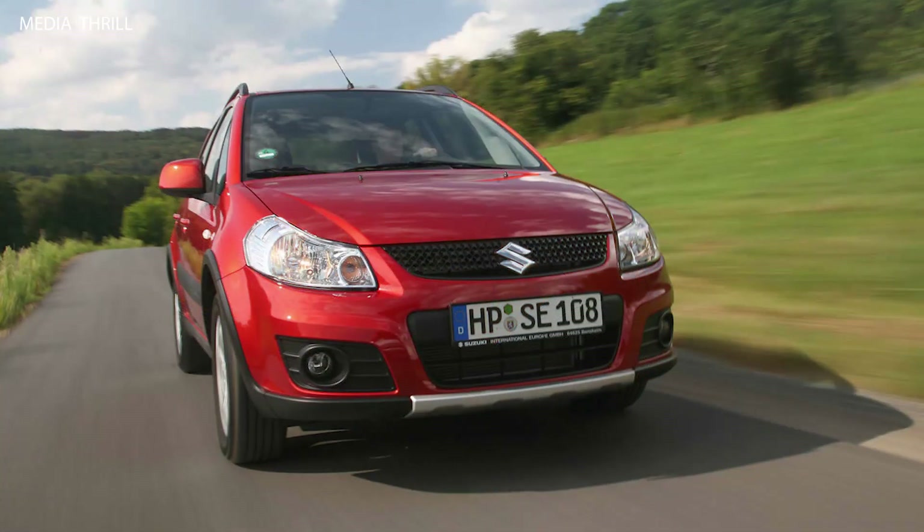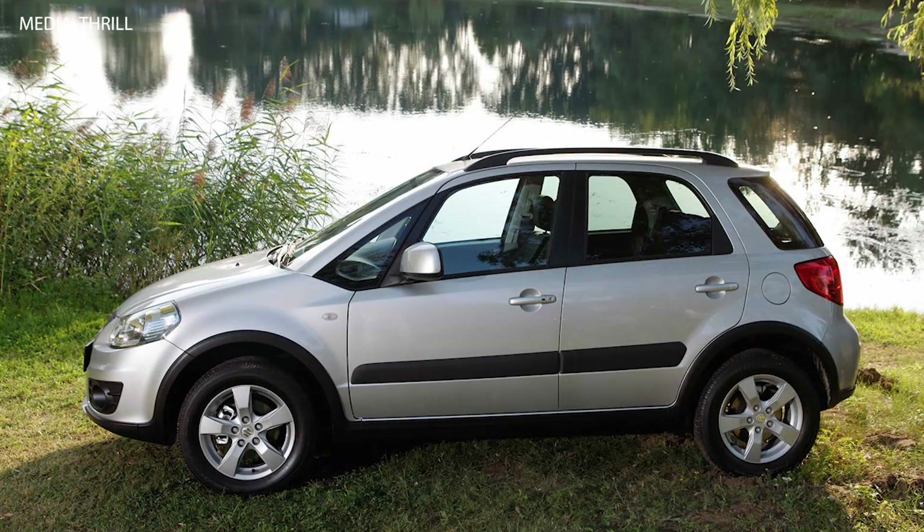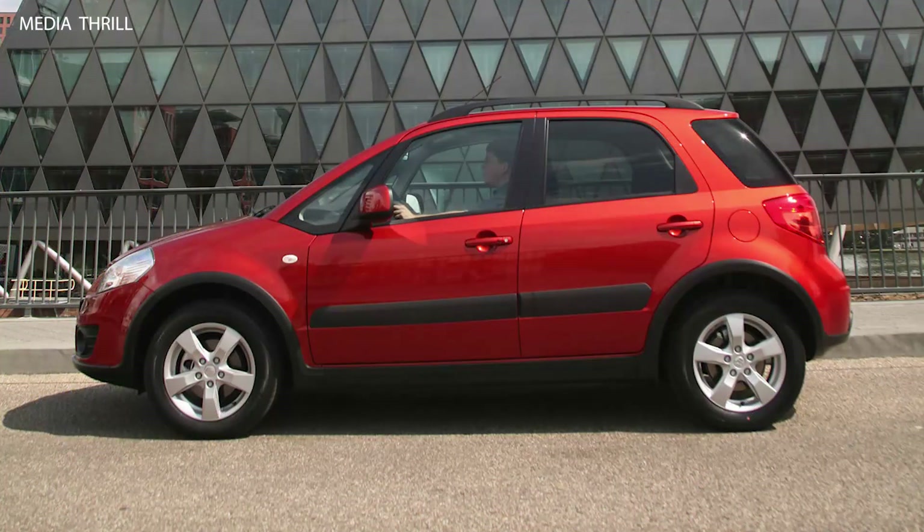Rugged styling: the exterior design of the SX-4 featured rugged styling cues, including bold wheel arches, a raised ride height, and protective body cladding, giving it an adventurous look.